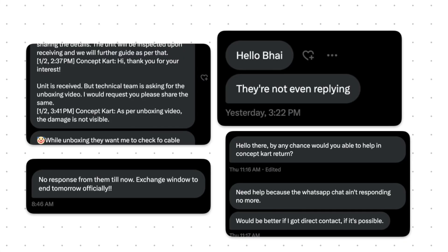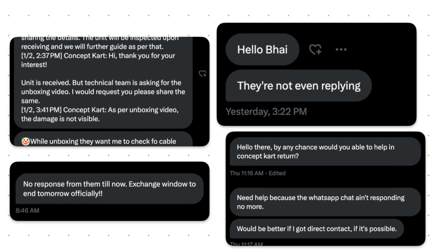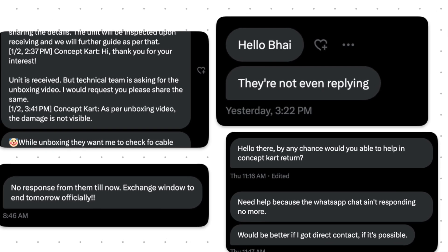I want to end by saying it's seriously high time Concept Cart changes their customer support. Replying a day before or after the return window ends is completely pointless — customers are not getting what they pay for. If defective units are being sold during sales, that helps no one. Please reply within 24 hours and try to get exchanges or repairs done within a month, because I personally had to wait three months for a repair and many people have had even worse experiences.